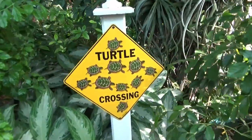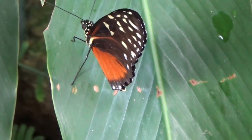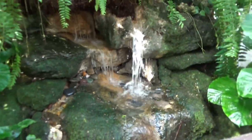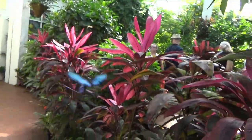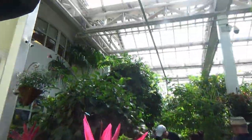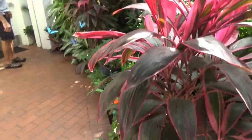Turtle crossing. Where are the turtles at? Oh, look at this guy just standing there — he wants his picture taken. A pretty fountain. There's one on you now.